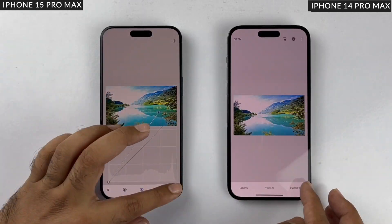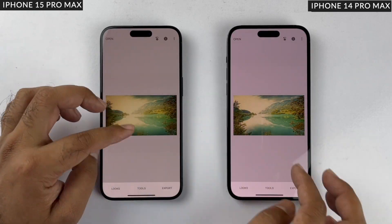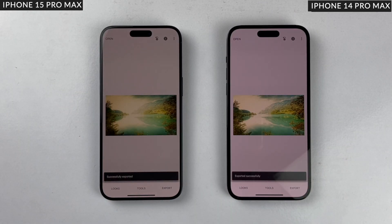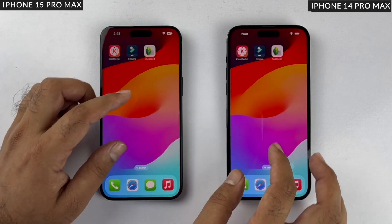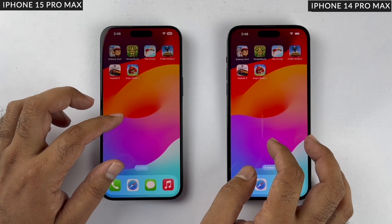Now for photo rendering, I used Snapseed and applied tons of effects to a high-resolution image. I applied the same effects on both phones, and as you can see the iPhone 15 Pro Max is again faster at rendering the image. So the photo and video rendering round also goes to the 15 Pro Max.